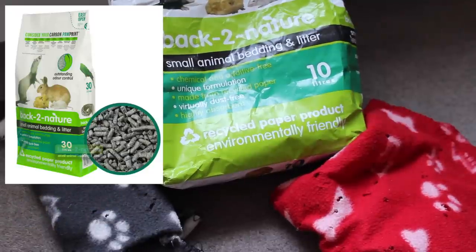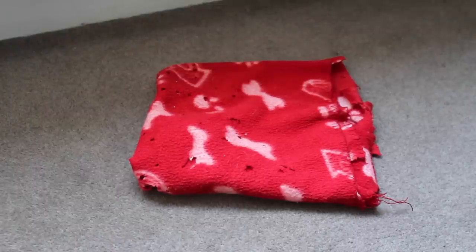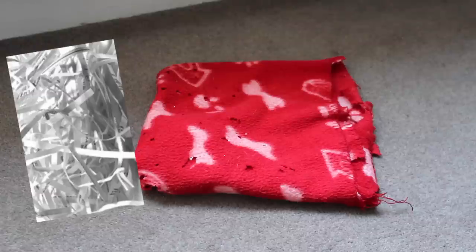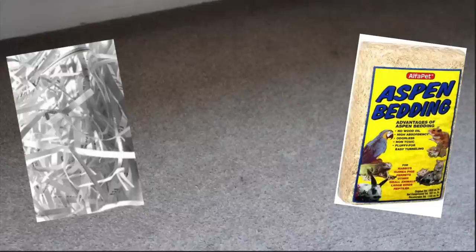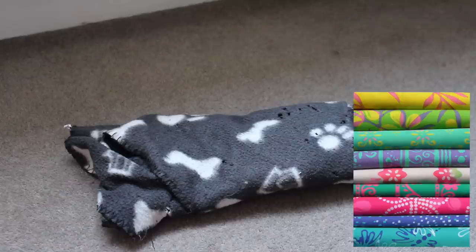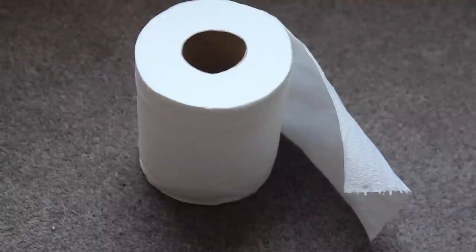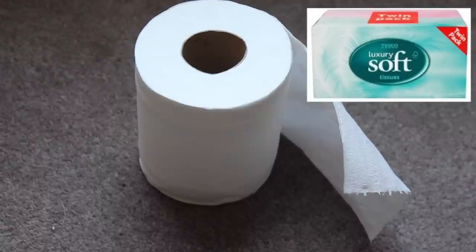For cheap bedding options, you can use fleece from most local shops, costing £1 to £6, which will last a while depending on whether you have chewers. Or you can use shredded paper from your house for free — just make sure it's not dusty and uses soy-safe ink. Aspen shavings are also good and fairly cheap at around £2 from local pet shops. For sleeping materials, use fleece, any unused fabrics, or soft materials you have at home for free. You can also use tissue paper or toilet roll — rip it up and give it to your rats.